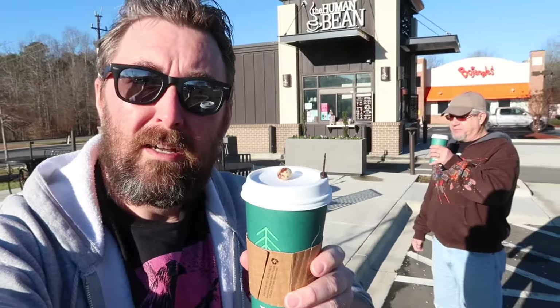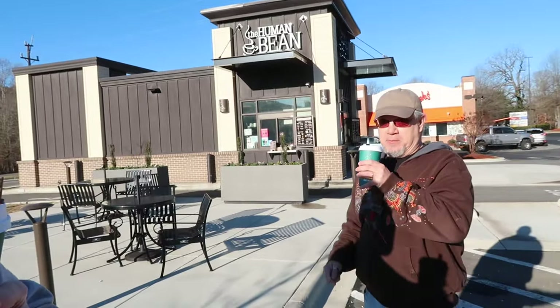Welcome everyone. Adam the Woo here, recording this Saturday, February 5th, 2022. I have procured a piping hot caffeinated beverage and there is a bean on the front. It's not a human bean, but behind me is not only a coffee shop by that name, but also a human who also has a bean on top of their coffee. Todd Venture from YouTube.